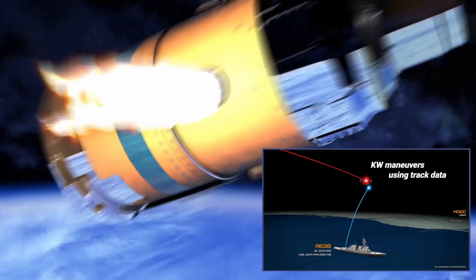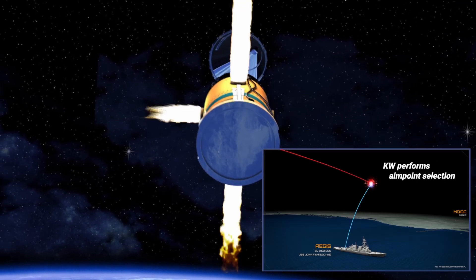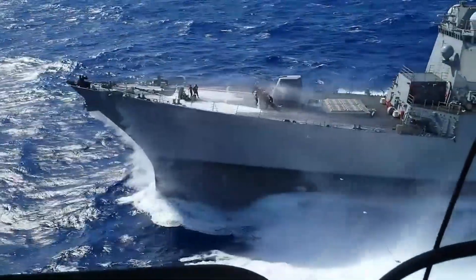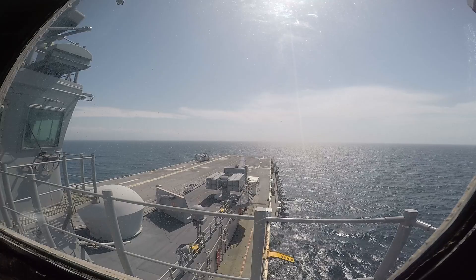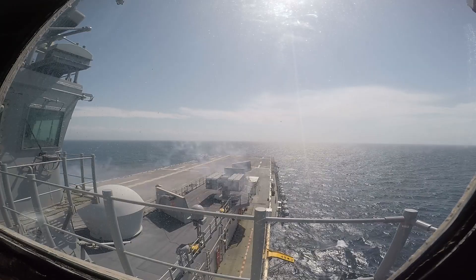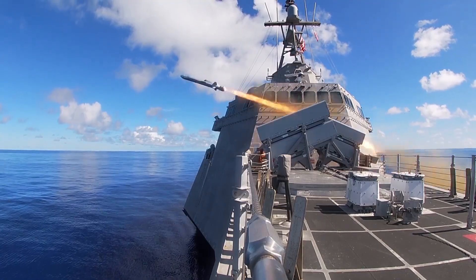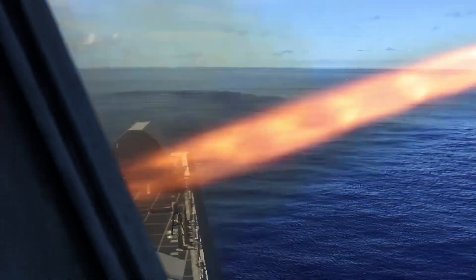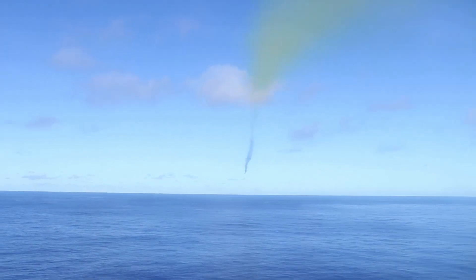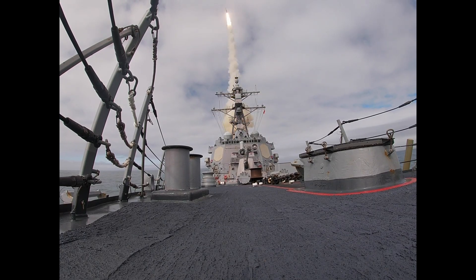Here's the practical reality: a destroyer carries 90 to 96 vertical launch cells, a cruiser carries 122. In a carrier strike group with multiple ships, each is capable of firing coordinated salvos of SM-6 interceptors. The doctrine is simple — ripple fire multiple interceptors per incoming threat. You don't fire one missile and hope for the best; you fire two, three, or four per target to ensure a high probability of kill. Because the U.S. detects the DF-21 launch within seconds, the carrier group has the entire 8-to-12-minute flight time to maneuver out of the predicted impact zone and coordinate defensive fires. That's not a scramble — that's a structured, rehearsed response with multiple layers of redundancy. The DF-21 isn't facing one ship; it's facing a networked battle group with overlapping fields of fire, electronic warfare jamming its terminal radar, and multiple opportunities to destroy it before it ever reaches the carrier.